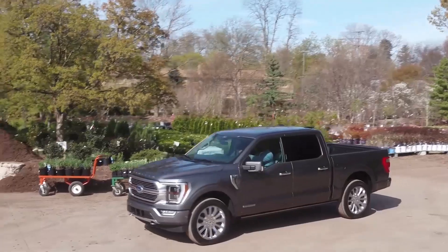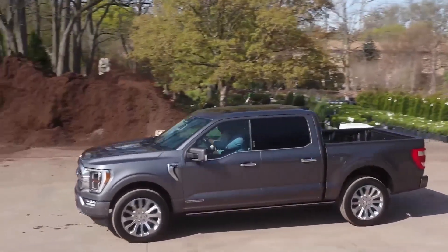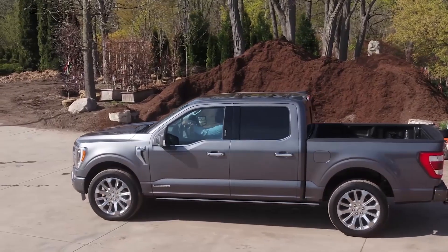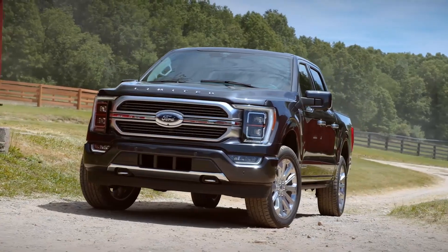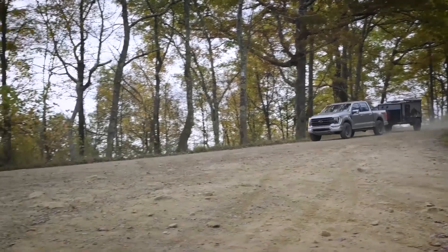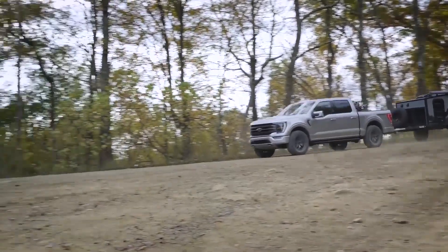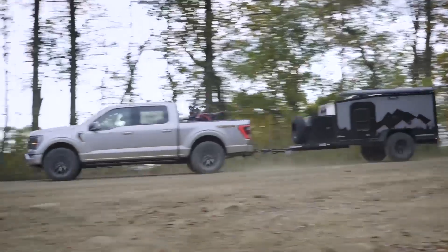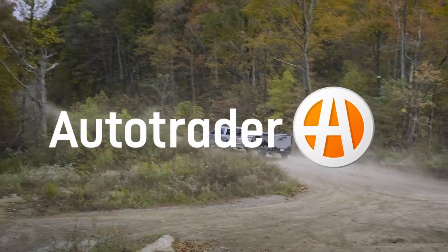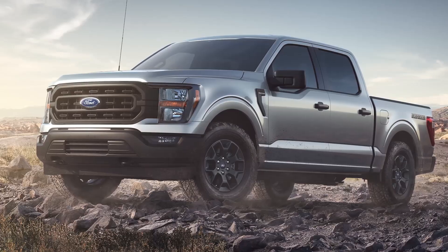2024 Ford F-150. When a truck has been at the top of the best-seller list for more than 40 years, it is clearly doing something right. The F-150 is now in its 14th generation, and it remains popular because Ford keeps adding innovations while maintaining the truck's impressive capabilities. Ford offers the F-150 in trim levels ranging from the XL work truck to the ultra-luxurious Platinum to the Raptor Extreme off-roader.